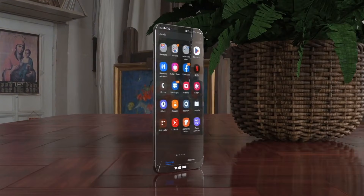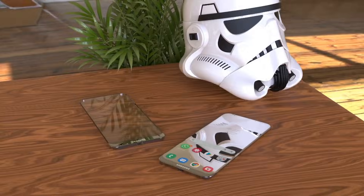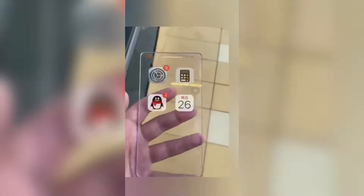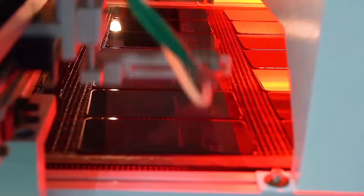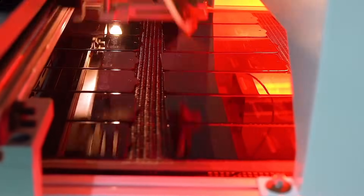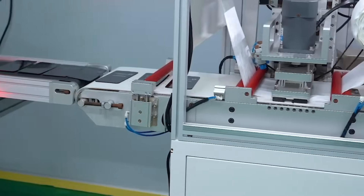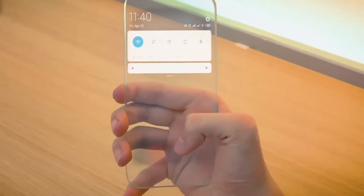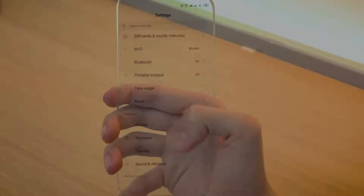So is Apple really building a semi-transparent iPhone 18? Right now we can say there are rumors, hints, and some related material experiments, but there is no official confirmation. Apple explores many prototypes, and only a few become real products. Still, this rumor matters because it shows what people are hungry for — a phone that feels new again, not just faster.